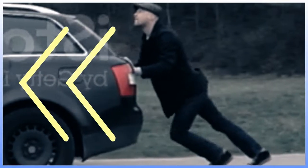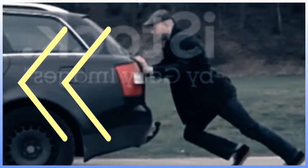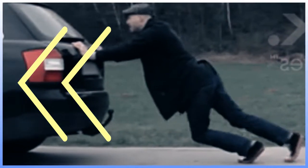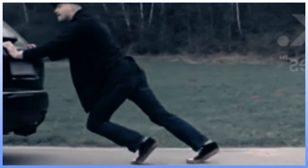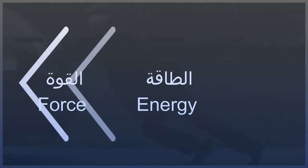Imagine you had to push a car along a flat road. Moving a car needs a lot of force. Soon you would be sweating hard as your body used up its energy reserves working to get the car moving. Force and energy are different, but they are related to one another.